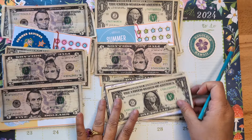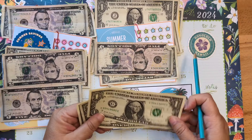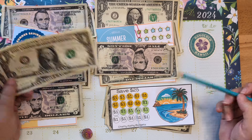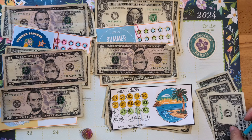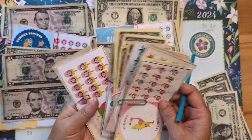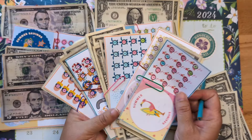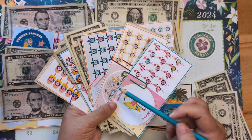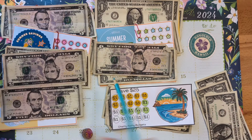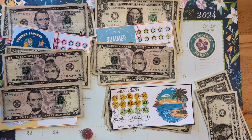Did we complete any challenges? I sure hope so. This is from Chatty Cathy Budgets. I have already completed this many challenges — isn't that awesome? So when I completed them, these are part of the freebie set. I went ahead and added some other minis that I had from other YouTubers.